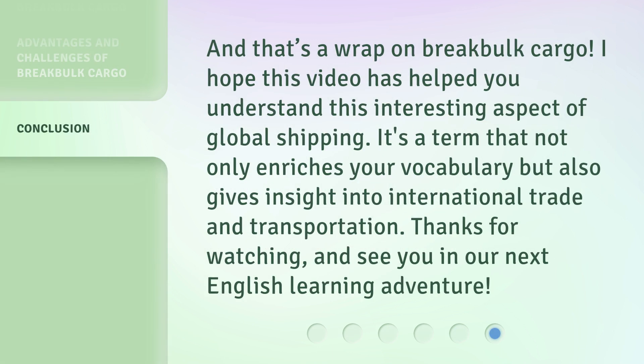And that's a wrap on break bulk cargo. I hope this video has helped you understand this interesting aspect of global shipping. It's a term that not only enriches your vocabulary but also gives insight into international trade and transportation. Thanks for watching and see you in our next English learning adventure.